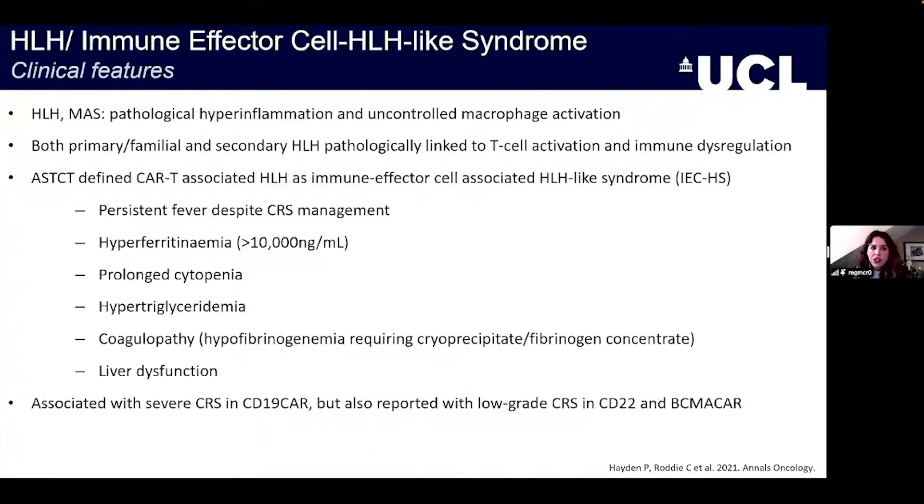HLH, or immune effector cell-associated HLH, is pathologically defined by hyperinflammation and uncontrolled macrophage activation, with many different underlying causes. CAR-T has been recognized as a major driver of this syndrome. The signs we look for include persistent fever despite CRS management, a high ferritin above 10,000 nanograms per mL, prolonged cytopenias, hypertriglyceridemia, and coagulopathy.